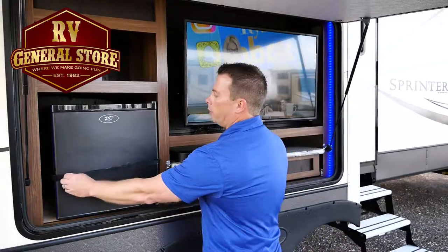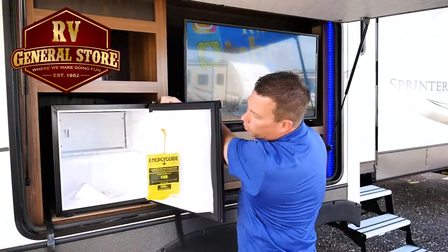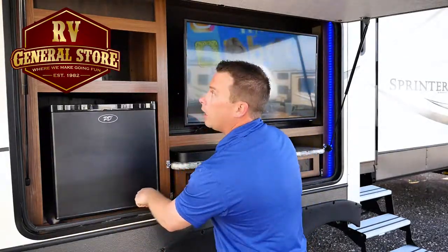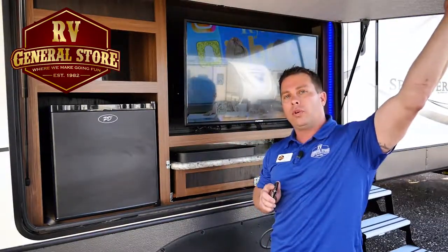You have a full refrigerator here. Plenty of capacity, even if you have adult beverages or sodas — whichever you prefer. An insulated door to keep everything nice and secure and keep it from freezing or getting too hot.